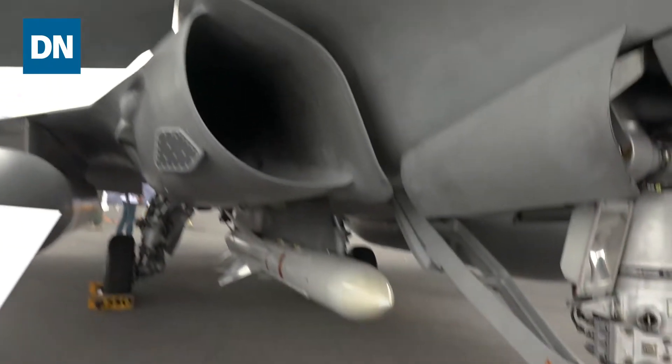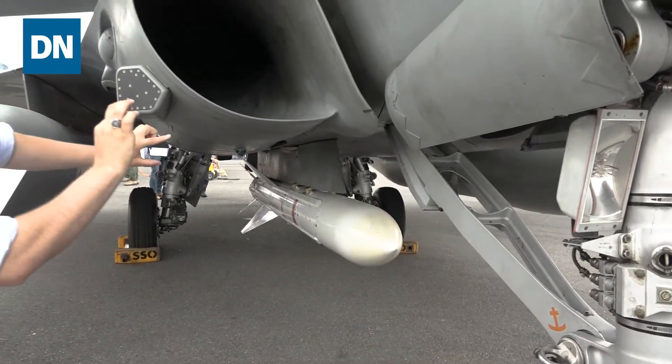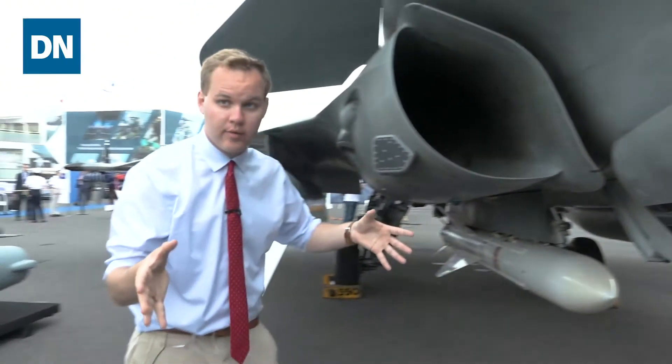And down here underneath we have one of the most famous anti-ship missiles in the world — an Exocet missile sitting right here on the centerline. One of the big reasons that carrier aviation exists is that these aircraft could be used to strike ships and other targets throughout the world.